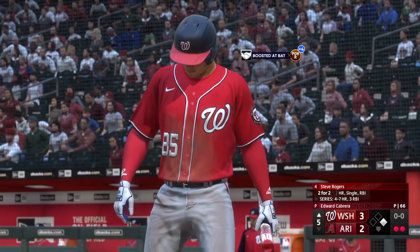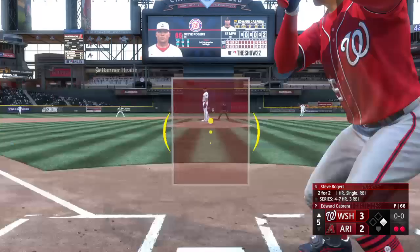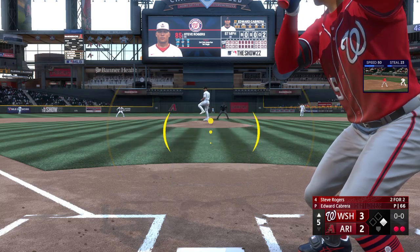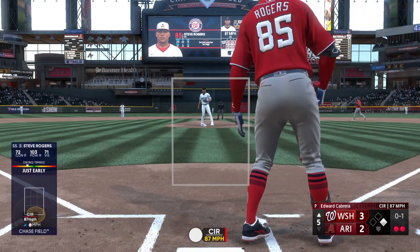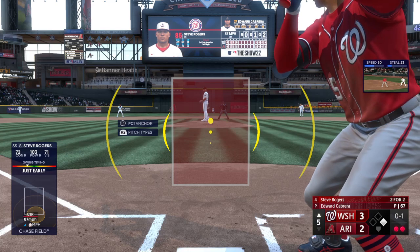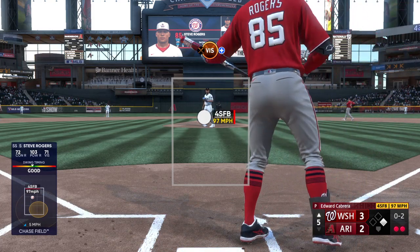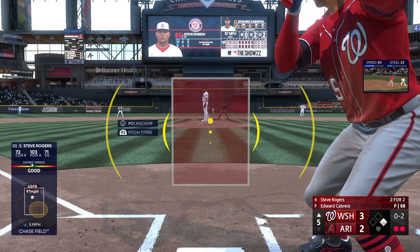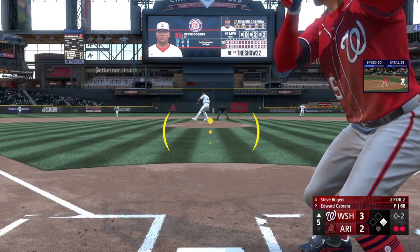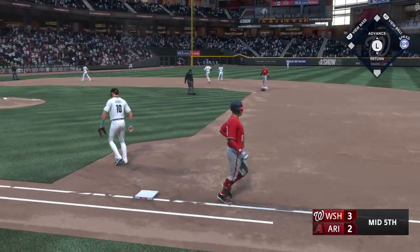Steve Rogers digging in for the Nationals — you talk about the power and the speed together. We knew he was going to be a stud coming up, making his way quickly through the minor leagues, and at this level he's an impact player. That one fouled off... Soto is the runner at first with two gone. Next offering is fouled... smash to the left side, they get the force, and that'll do it for the Nationals.